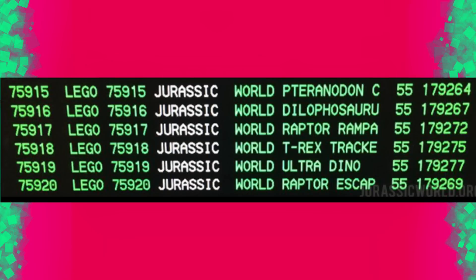Lego also announced — well, it's been around for a while — they're releasing Lego sets: the Raptor Escape, the Ultra Dino (which I'm guessing is going to be the Indominus Rex), T-Rex Tracker, Raptor Rampage, Pteranodon Capture, and — what is surprising to me — Dilophosaurus Ambush.